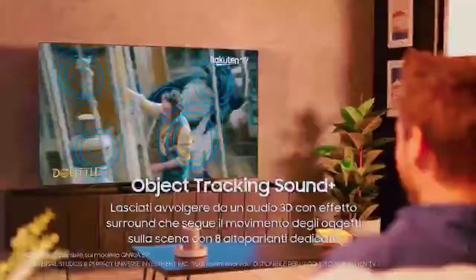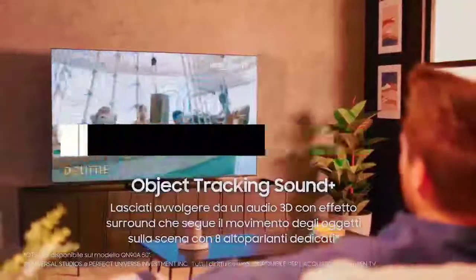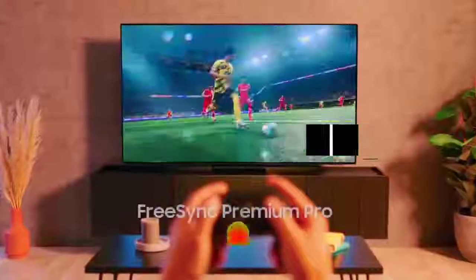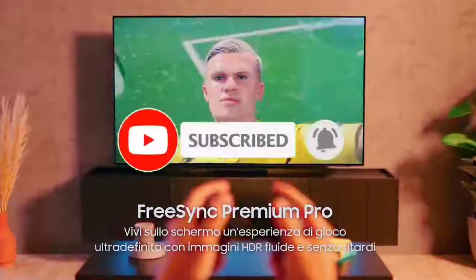So guys, that's all for the top 7 best bedroom TVs in 2022. The links to all products are given in the description, which are updated for the best prices. Subscribe to our channel for more videos. We'll meet in the next video — till then, take care!